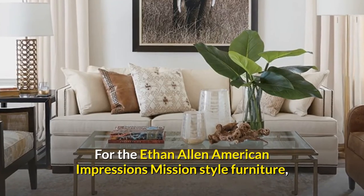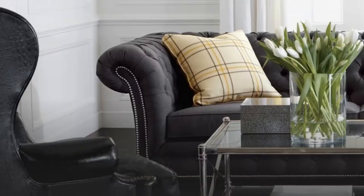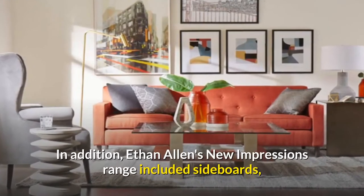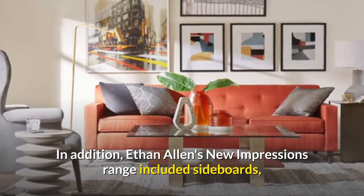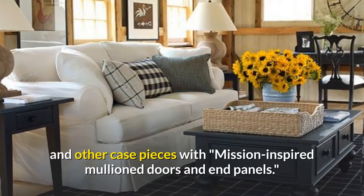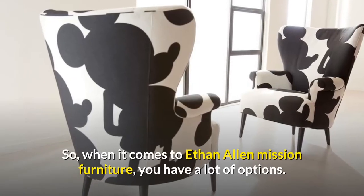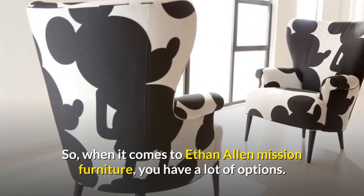For the Ethan Allen American Impressions Mission Style furniture, the business primarily used cherry wood. Ethan Allen's new Impressions range included sideboards and other case pieces with Mission-inspired mullioned doors and end panels. So when it comes to Ethan Allen Mission furniture, you have a lot of options.